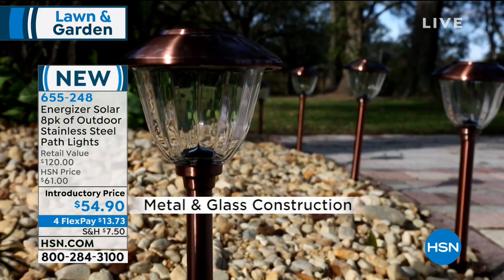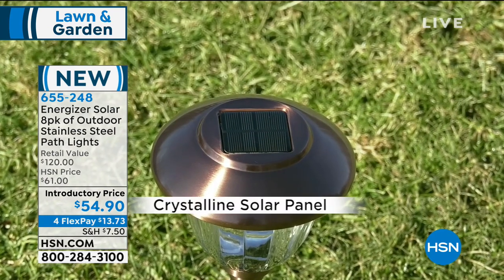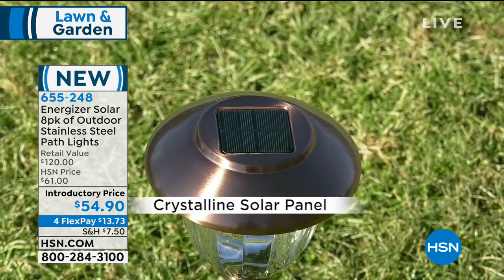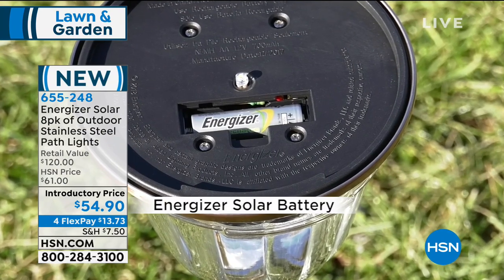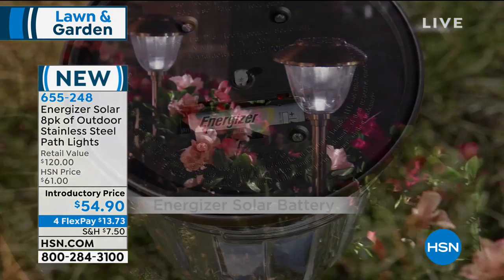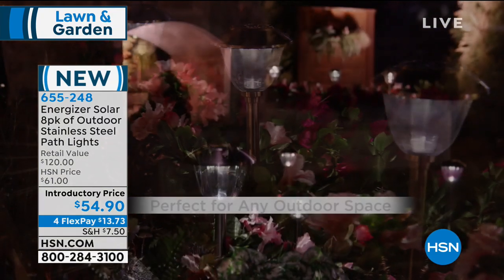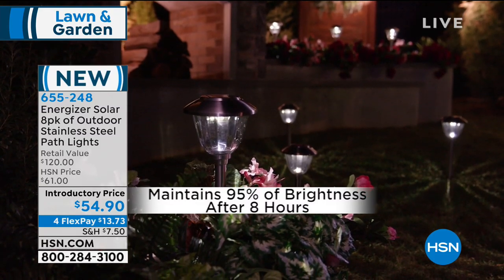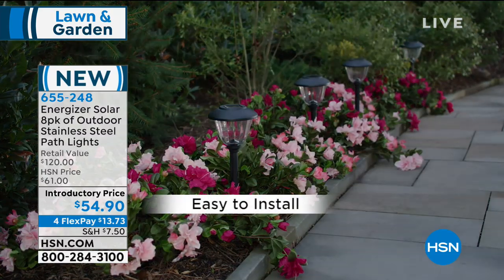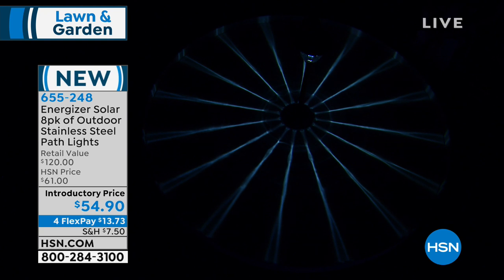Think about all the places you can put these — up and down your walkways and driveways, but also in unique areas: your herb garden, where your pets go out in the evening, or near natural water features like a pond or stream. You don't have to worry about putting electricity near water — no hard wiring needed.